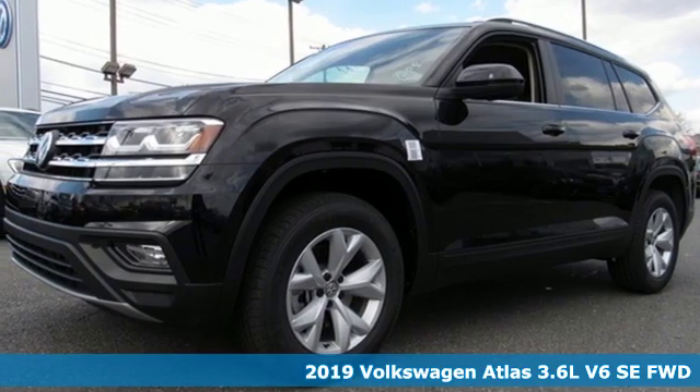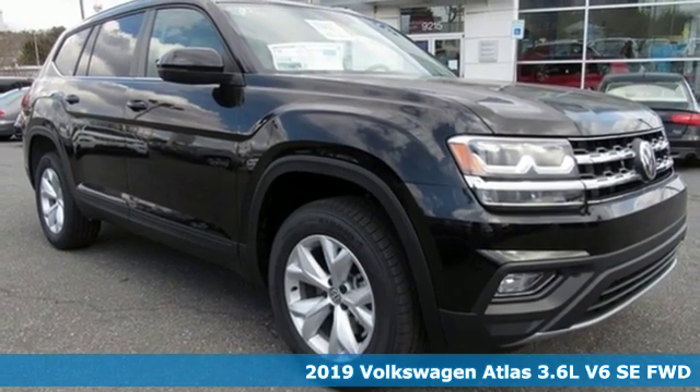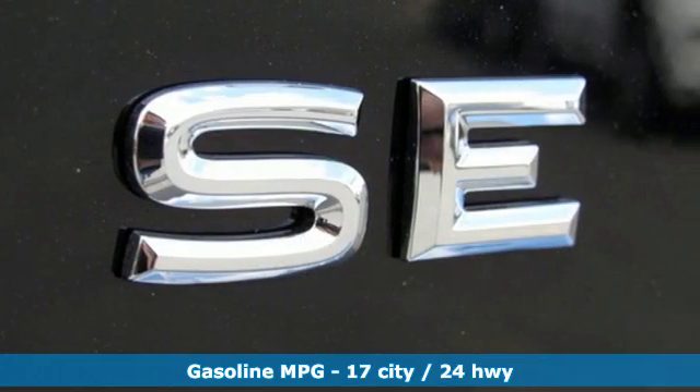It's a new 2019 Volkswagen Atlas. Volkswagen — performance you'd expect with the precision of German engineering. It's well equipped with the features you need.